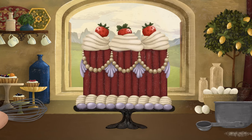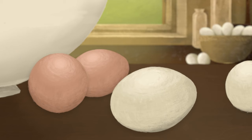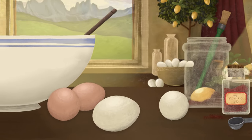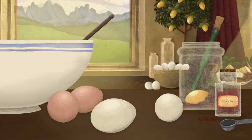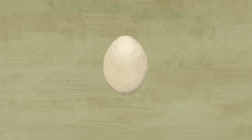Here's a riddle for you. What do this cake and this painting have in common? Any guesses? No? Eggs. Eggs are used in the recipes for this cake and for the paint used in this painting. So what is it about eggs that make them just as perfect for baking as they are for making paint?